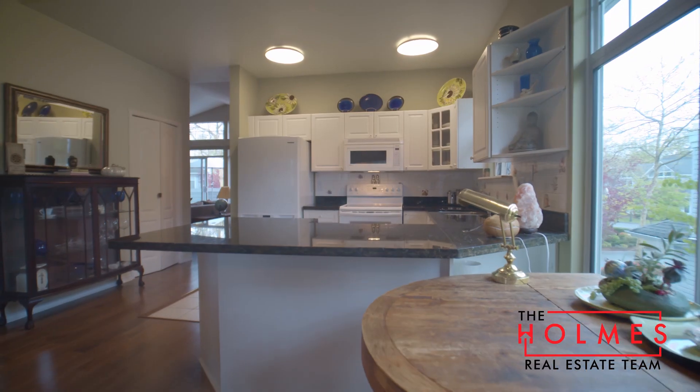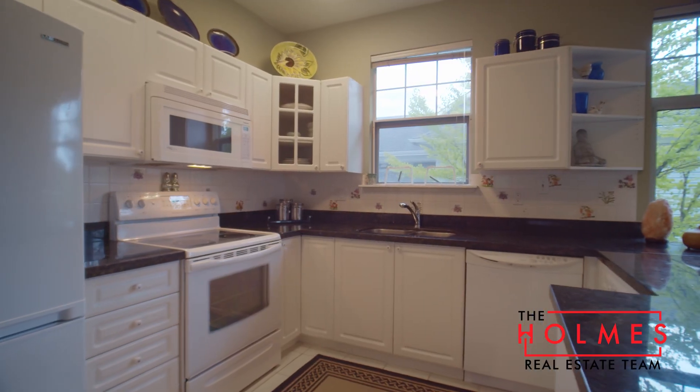This white kitchen is bright and airy and features upgraded granite countertops.